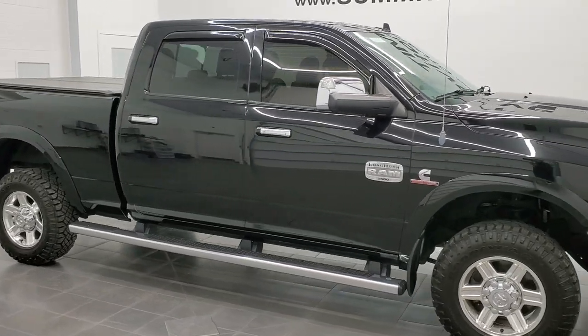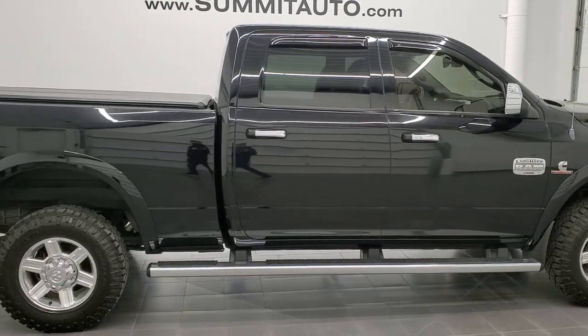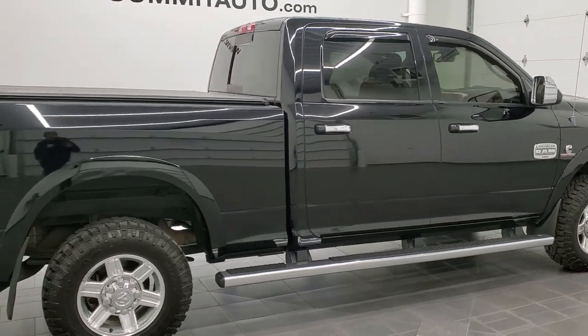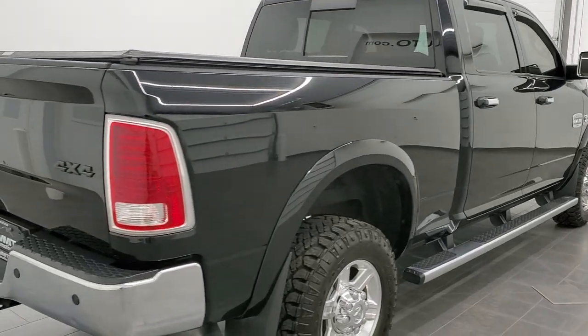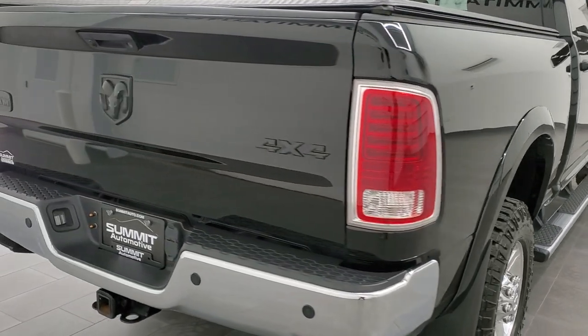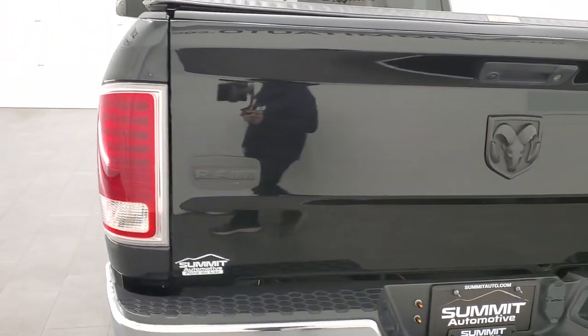Hey, this is Brett, and this 2013 Ram 2500 Crew Cab Short Box Laramie Longhorn is stock number 12619Z. We're here at Summit Automotive in Fond du Lac, Wisconsin — your new and used heavy-duty truck and Ram headquarters.